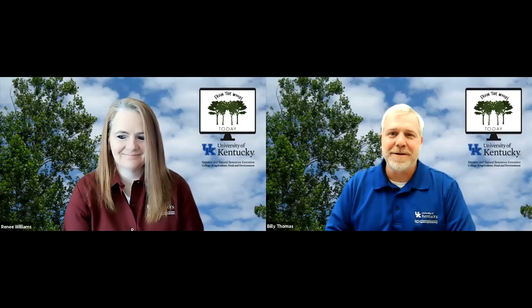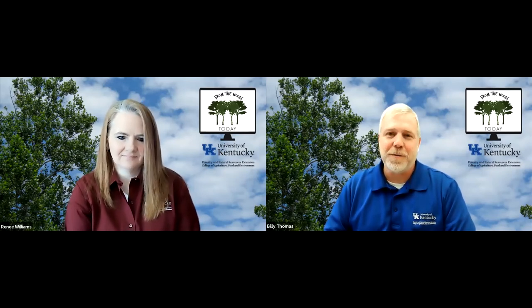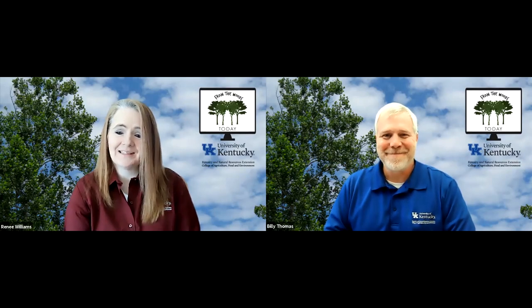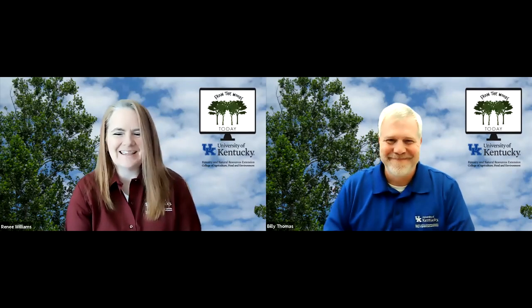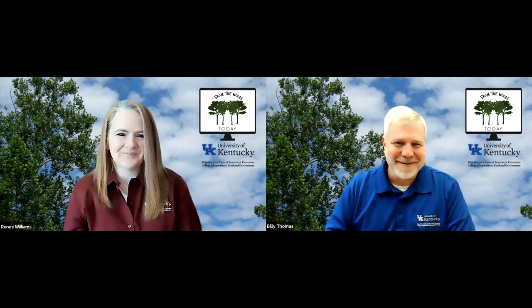Another great show, Renee — really appreciate everybody being with us, whether you joined via Zoom or Facebook Live. We'll be back with you next week on another exciting show, so make sure you tune in at 11 o'clock on From the Woods Today. You can see any of our shows at fromthewoodstoday.com if you missed anything or want to rewatch. Until then, take care. Bye everyone.